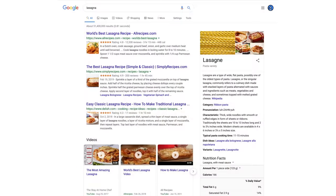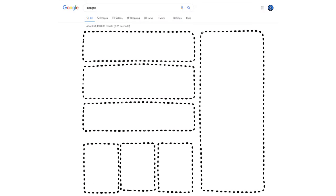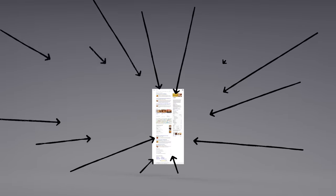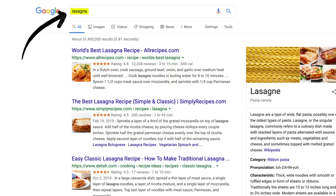Now we have some results. But how did the algorithms actually decide what made it onto the first page? There are hundreds of factors that go into ranking search results, so let's talk about a few of them. You may already know that pages containing the words you search for are more likely to end up at the top — no surprise there.